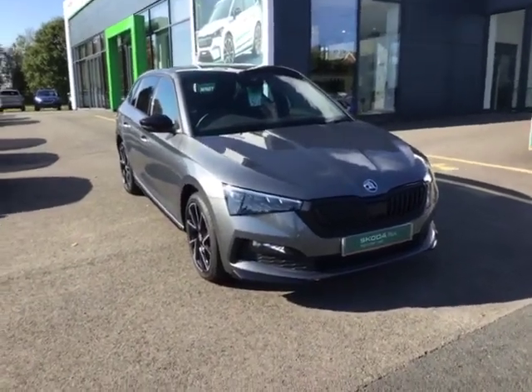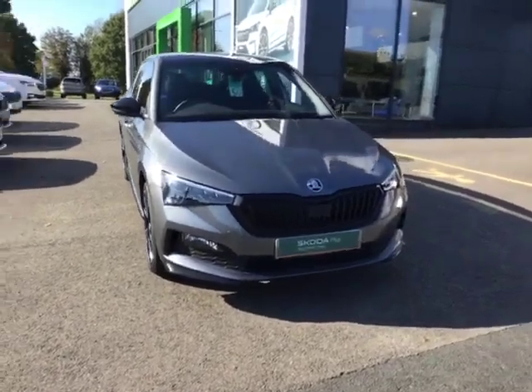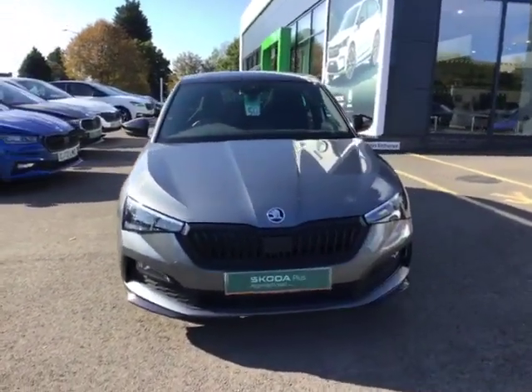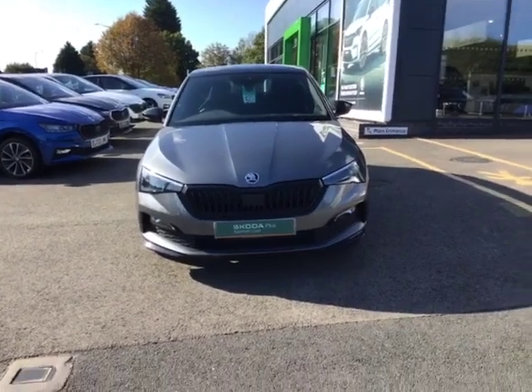Hello there, this is Cameron from Starting Skoda in Worcester. I hope you're doing well. Please allow me to introduce our 2023 Skoda Scala Monte Carlo. Throughout this video, I'm going to show you the ins and outs of the car and why this is the perfect choice for you.